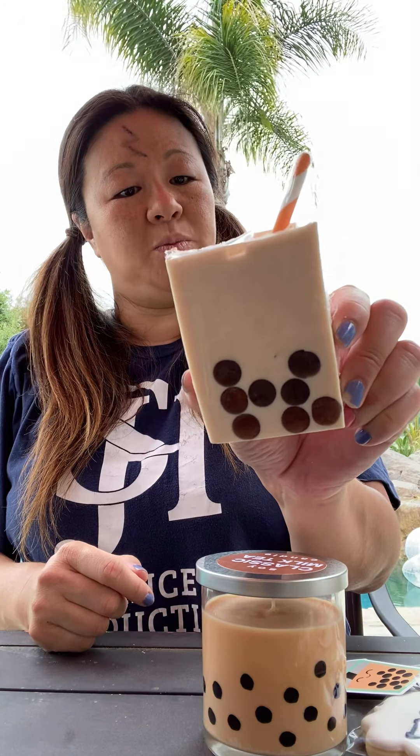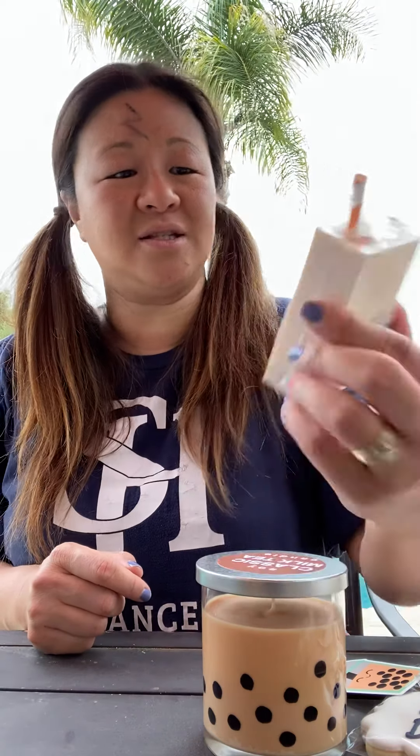Original boba milk tea soap — that's cute. I can't smell it through the plastic, but I'm sure once I open this it's going to smell like boba. There's even jelly on top. Look at that, so cute.